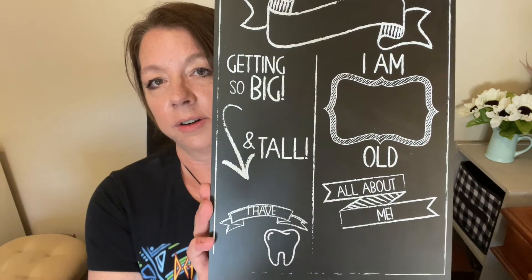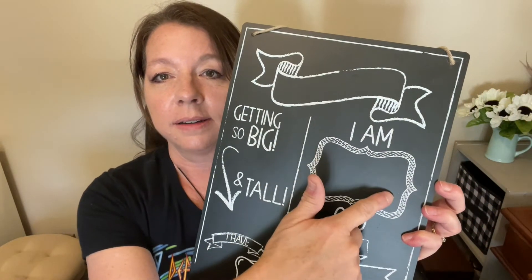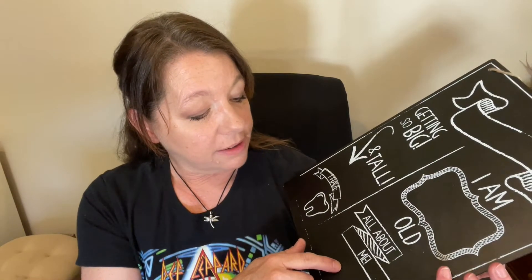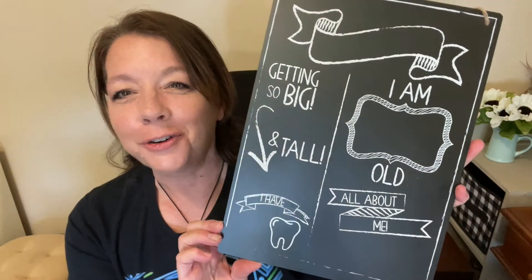I picked up a couple of these signs — I got two of them. I have two new grandbabies, both boys. The sign lets you put their name, age like 'three months old,' and how big and tall they are. You can write their weight and length, how many teeth they have, and a little something about them down here. It's just to take their monthly photo with.